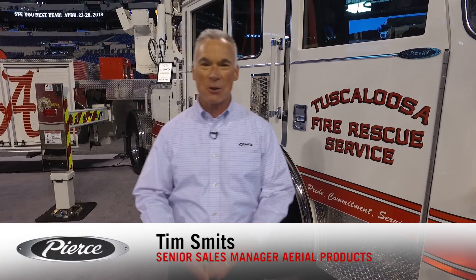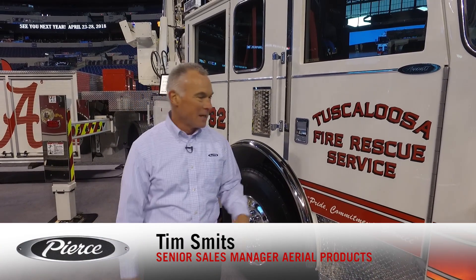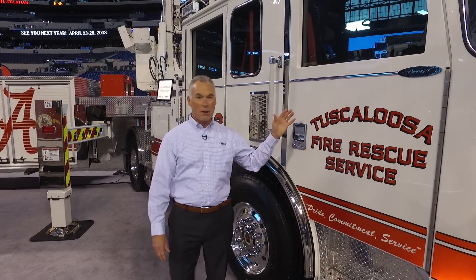Hello, my name is Tim Smith, Senior Sales Manager for Aerial Products. This morning I have the great pleasure to introduce you to the Tiller Ascendant, a 107-foot Tiller.